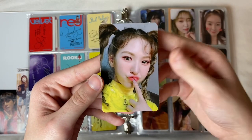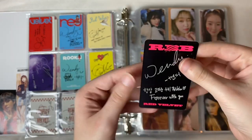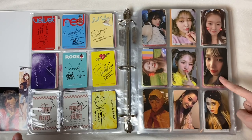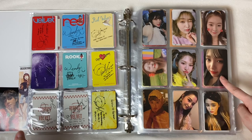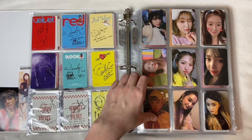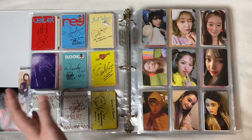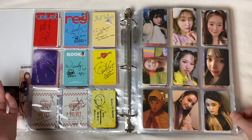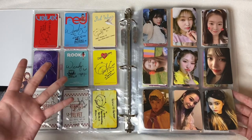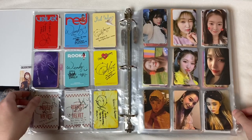This Wendy card is honestly like top five favorite photo cards of all time — it's Bad Boy era, so iconic. And this Joy card was the first card I ever pulled in my very first album — you can go back and watch that unboxing video on my channel. These three down here — Irene and two Yeris — are also from Bad Boy. I kind of just take what I can get; I'm not really on a mission to collect cards, I just let it happen. It makes the individual cards more special.